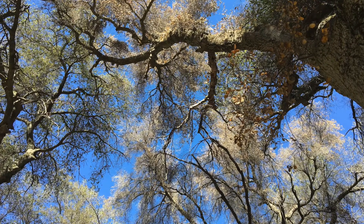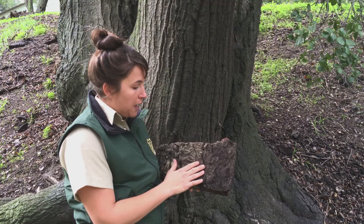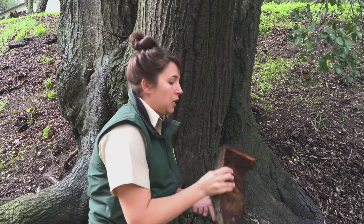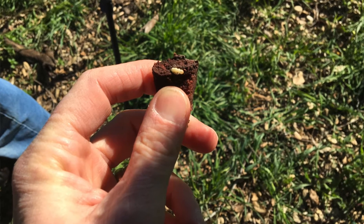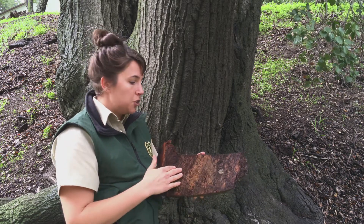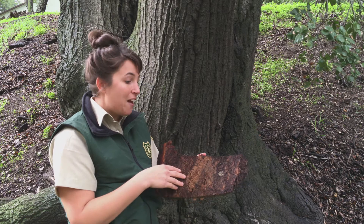Unless it's aggressively managed, the gold-spotted oak borer can kill 80–90% of mature oaks in areas it infests. They'll lay the egg, the egg will hatch, and a small larva will bore through the outer bark and into the cambium of the tree — where the tree is moving nutrients and water through those living tissues — taking advantage of that protected habitat where they're nice and cozy and have a lot of nutrients.